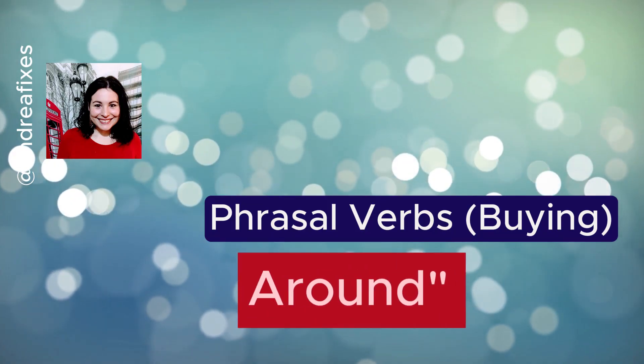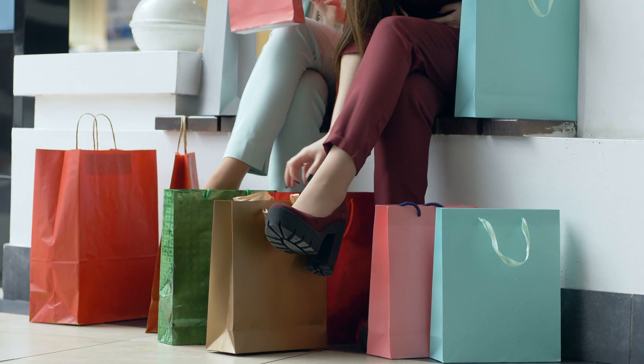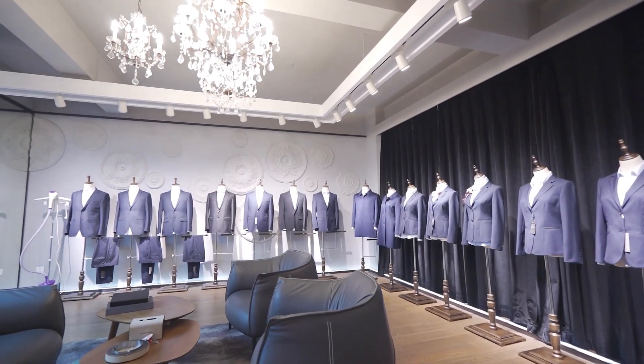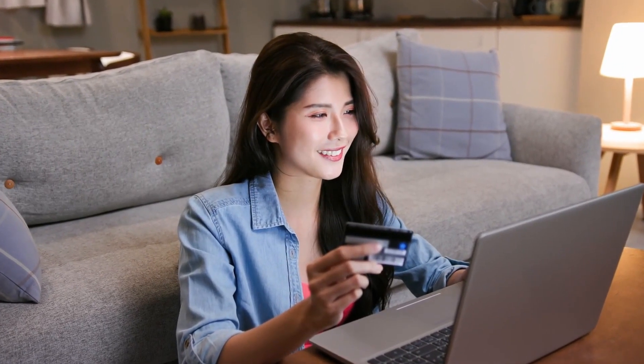Shopping around turns us into a little bit of a detective. Shop around means that we don't just buy the first item that we see. We decide we want the item, and what we do is we look for it in other shops. We maybe look online as well and we compare prices. We compare bonuses. We make sure that it's the best item for us.